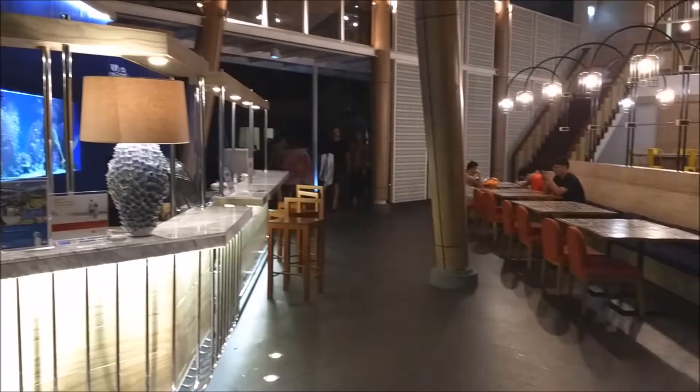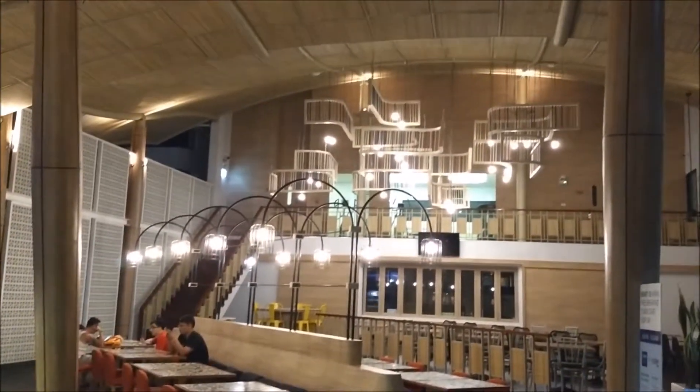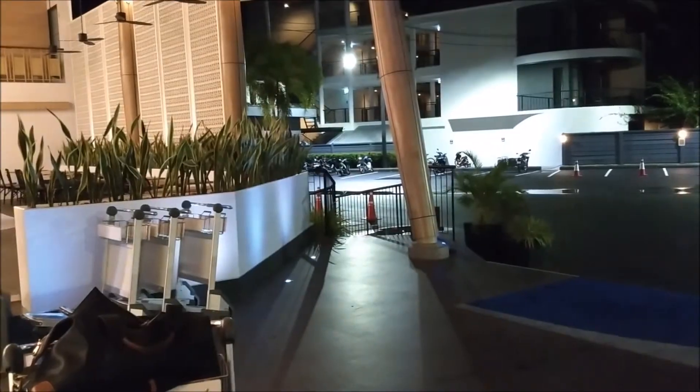This here is the lobby, and right behind the lobby is the dining area. The Holiday Inn Express chain of hotels all provide a breakfast included in the room, so you don't have to buy anything for breakfast.